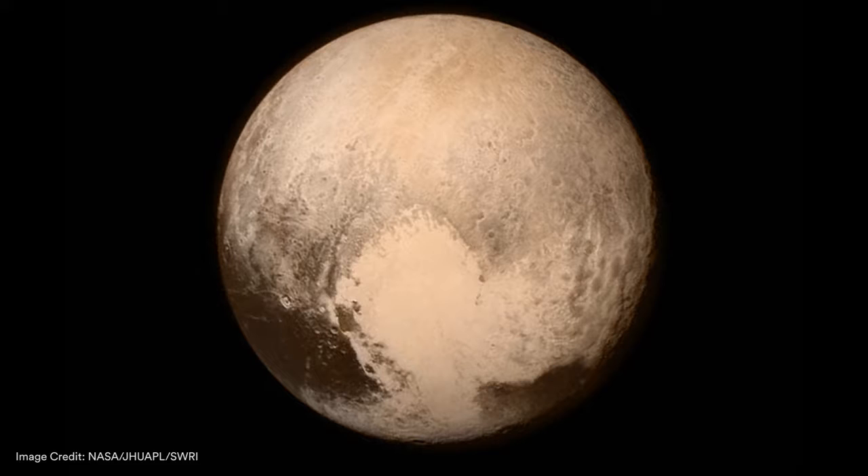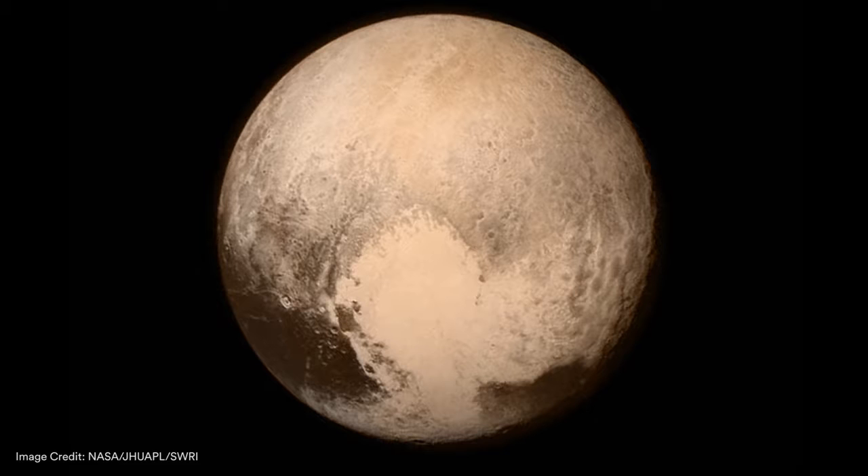We have seen dark patches on Pluto, which were known from light curve observations before. And that seems to correlate with the presence of methane. That's one of the things we can expect about Kuiper Belt objects — these are spectra. This is a spectrum of Pluto and this is a spectrum of a Kuiper Belt object, and they're very similar. What you see is that the methane absorption lines here and here are common to both objects.